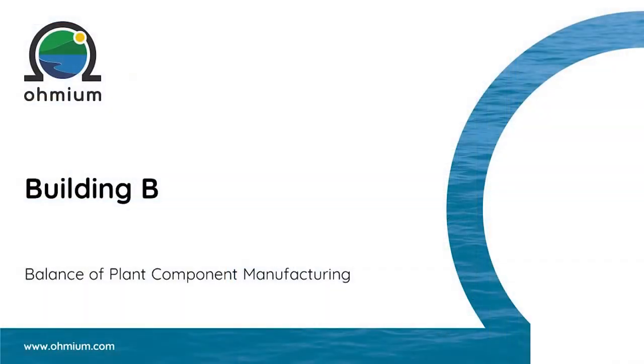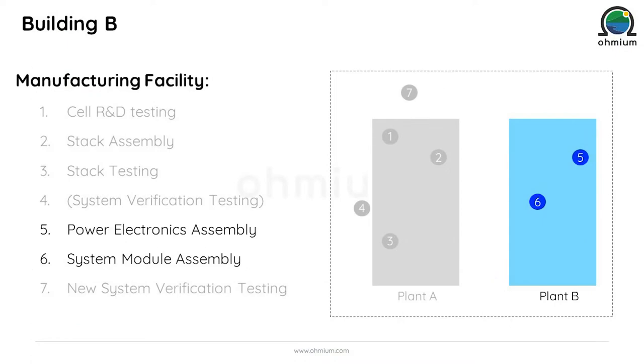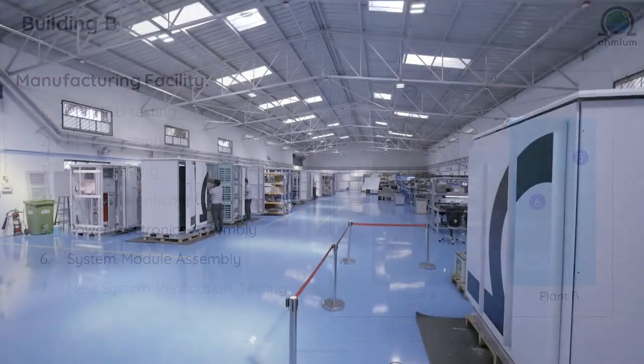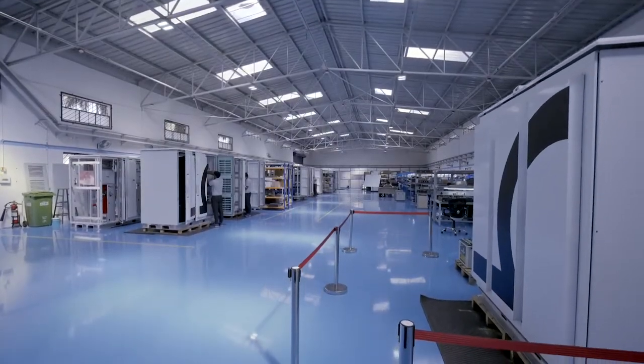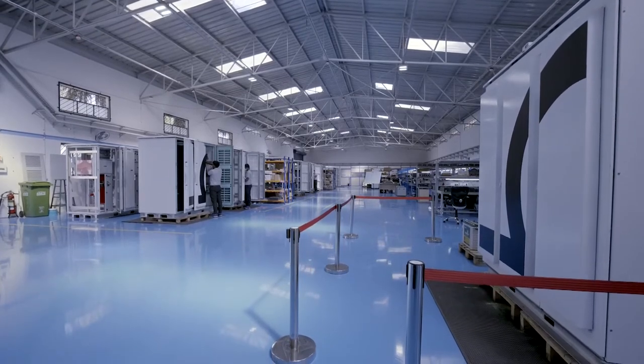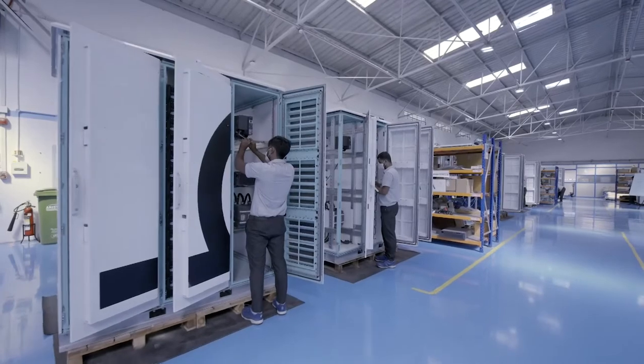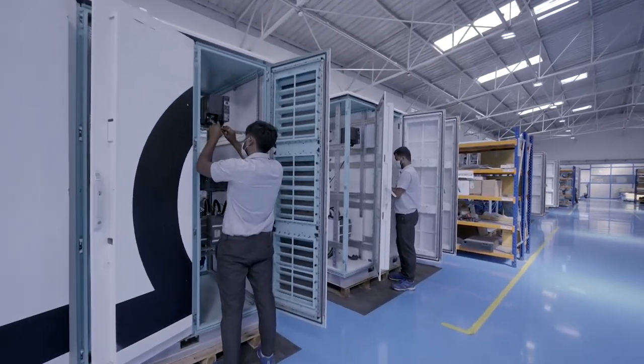In Plant B, we integrate the system BOP — all the power electronics, incoming water flow units, and system cooling units. The right-hand side of the shop floor has a section for power electronics manufacturing and a section for power electronics testing. On the left-hand side, system integration happens and all the pieces of the electrolyzer system come together.